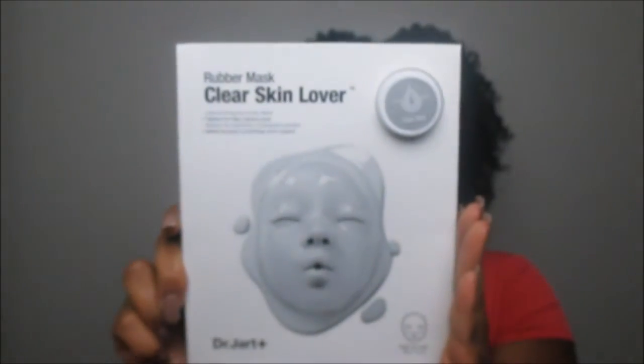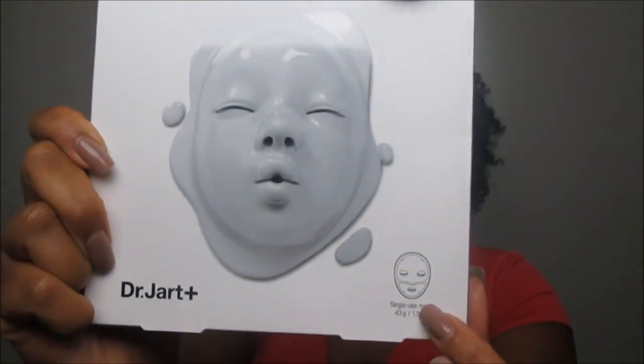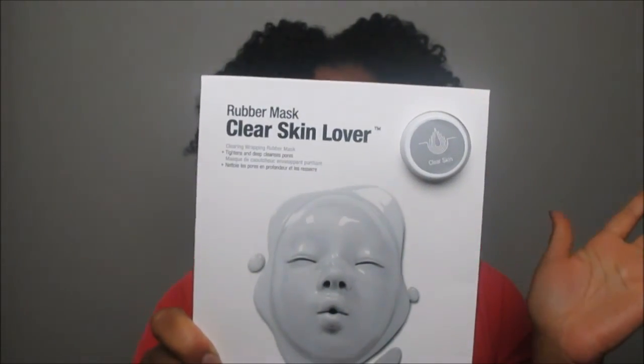The first thing I picked up is from Dr. Jart. You guys know I love Dr. Jart — I've been using them for over a year. This is their Rubber Mask Clear Skin Lover. They came out with these rubber mask sets early on in 2017. I also have the brightening one, the yellow one, and I'm going to film that review too. This one tightens and deep cleanses the pores. It's a two-part system: you apply the clear skin pack all over your face and then apply the rubber mask on top.